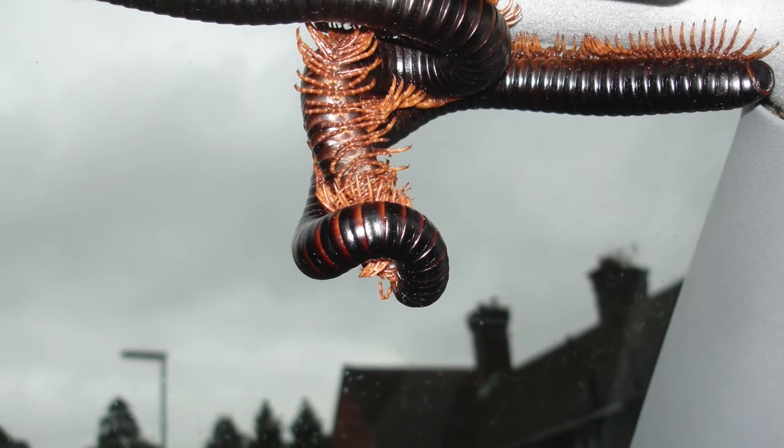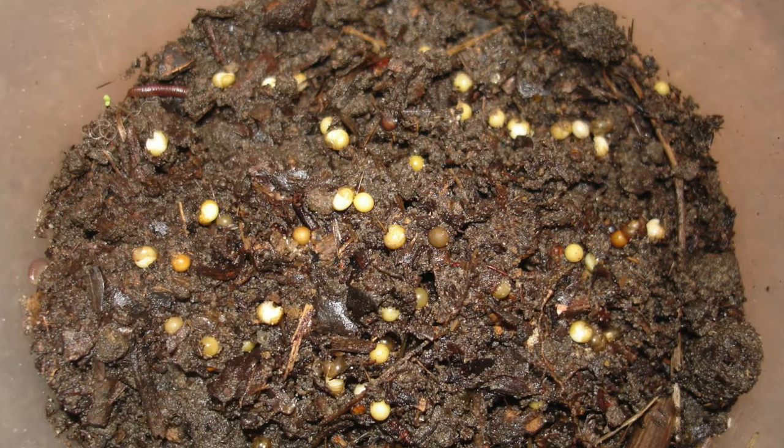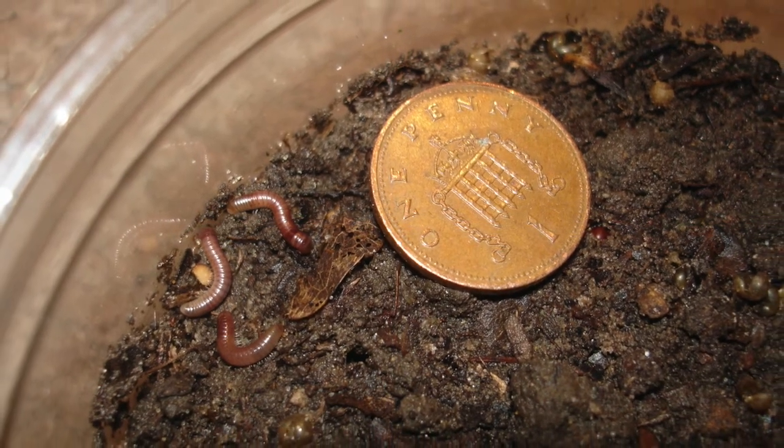These are giant African millipedes that actually started mating in my car. They went on to lay eggs that look like this, and here are a few babies next to a coin just for scale.